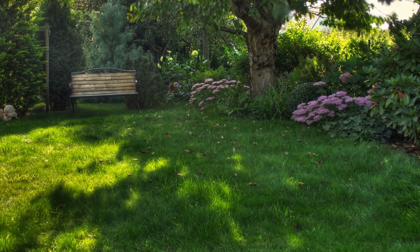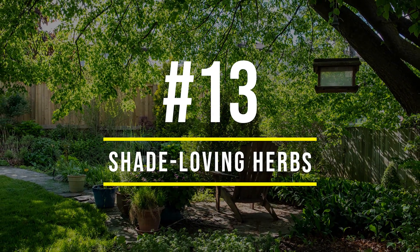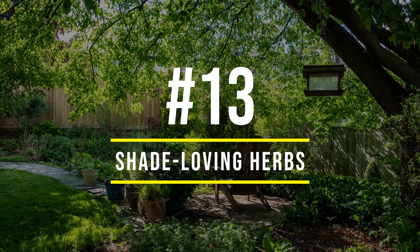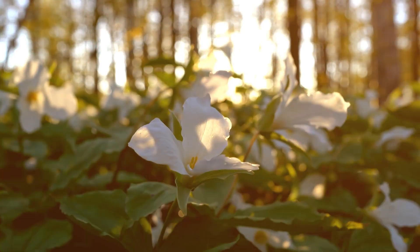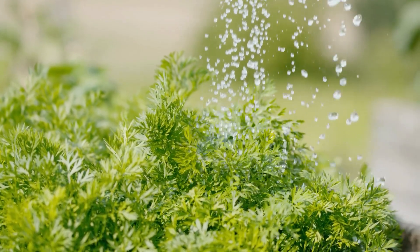Love herbs but only have shade to grow? Or do you forage and have found some neat herbs in shade spaces? We've got a great list of herbs that are perfect for shade-loving spots, so you can grow or forage all the medicinal benefits. Today we're sharing their incredible benefits and helping you unleash their full potential.